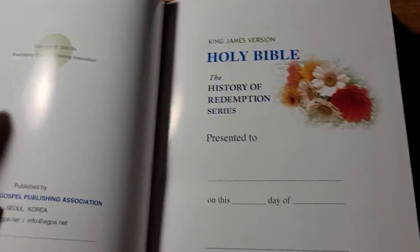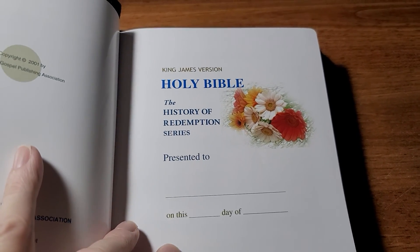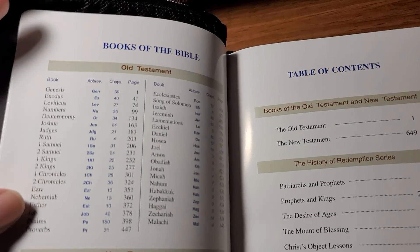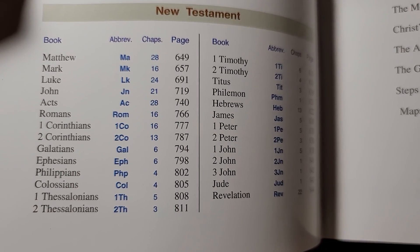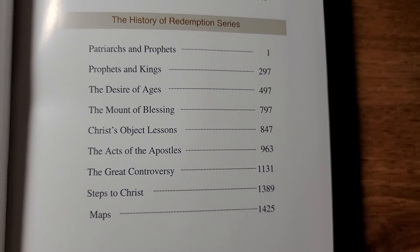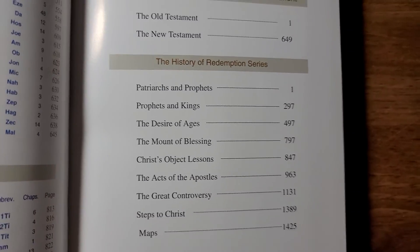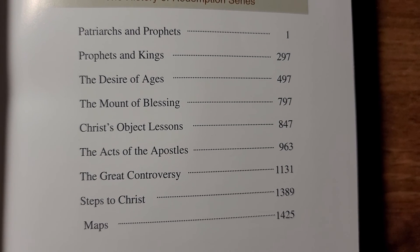It starts out like any Bible with the presentation page — it'd be a great idea to give this to a young person as a gift, for graduation or what have you. Just like most standard Bibles, it tells you the books of the Bible, you've got the Old Testament, the New Testament table of contents. The books included in the History of Redemption series are: Patriarchs and Prophets, Prophets and Kings, The Desire of Ages, The Mount of Blessing, Christ's Object Lessons, The Acts of the Apostles, The Great Controversy, Steps to Christ, and Maps.